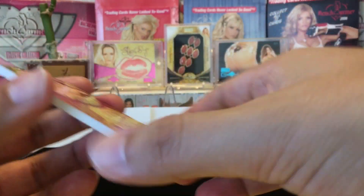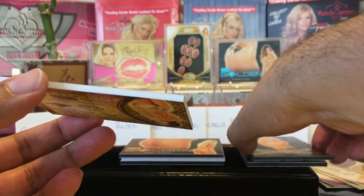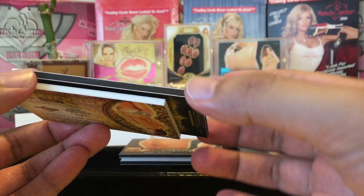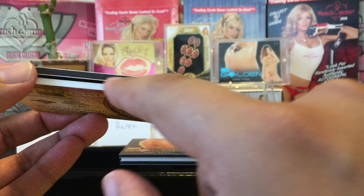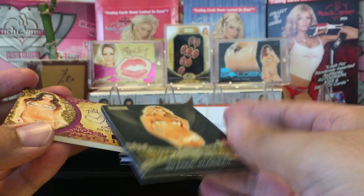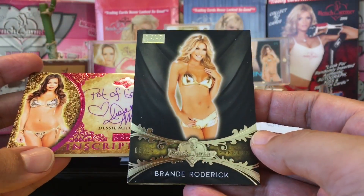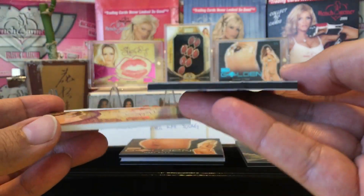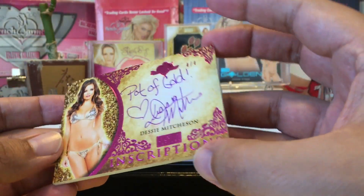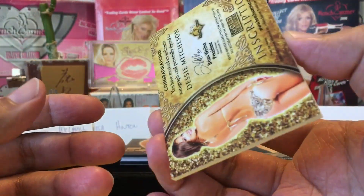I wanted to show you something — you see how this card stock is white? Look at the new Benchwarmer Gold — the card stock is black. I think this is the first time I've seen Benchwarmer Gold do a black card stock. That's probably why these feel a lot different — more of a smooth, matte feel to it. And this older one is more of a glossy feel, as you can see.